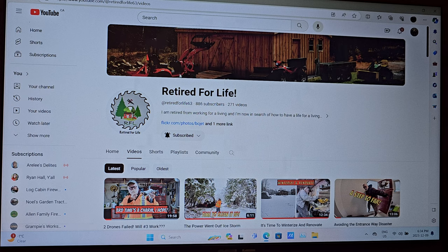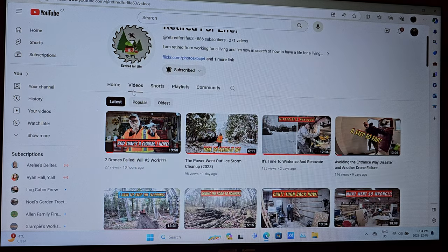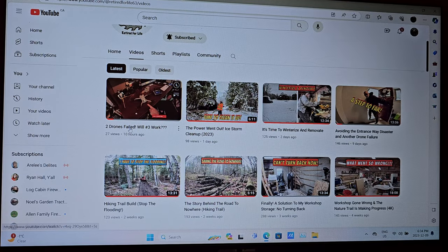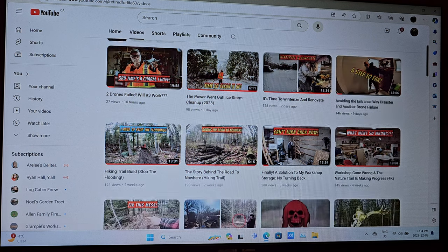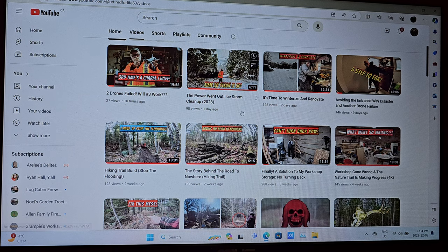The second channel we're going to check out tonight is Retired for Life, and this gentleman's name is Brian. If you click on his videos and scroll down, you'll see he just got a new DJI Mini 4 Pro drone and he's learned how to fly it. He put it up in this video with no issues whatsoever — he's pretty well an expert already. Those drones are pretty great and easy to fly. So it's time to winterize and renovate.